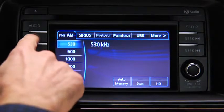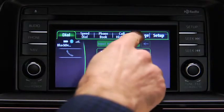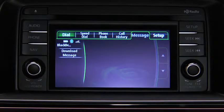Press the phone button on the touch screen display, then touch the message on-screen tab. If the message on-screen tab is grayed out, the phone is not compatible with Bluetooth message access.